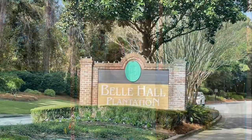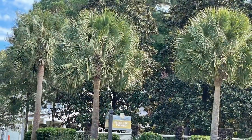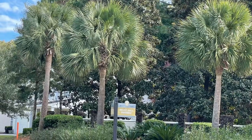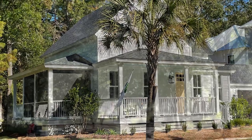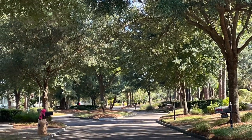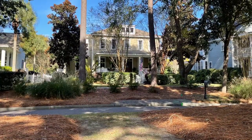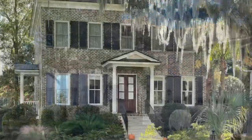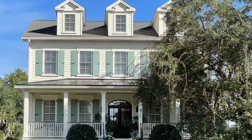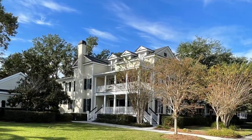Hey, welcome back. This is Nikki Duman with Homes for Your Lifestyle, here with another short video clip. Today we're visiting Bell Hall Plantation, located in Mount Pleasant, South Carolina, conveniently right off of Highway 526 at Long Point Road. Bell Hall Plantation is only 15 minutes to the beach, 10 minutes to downtown, and only about a 15 to 20 minute drive to the airport.